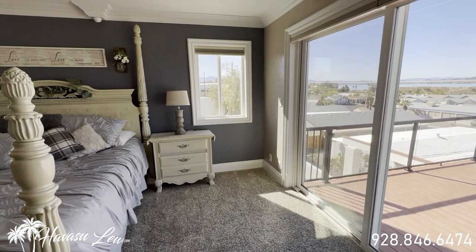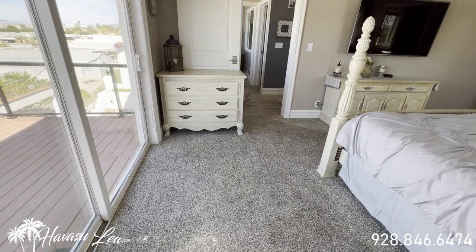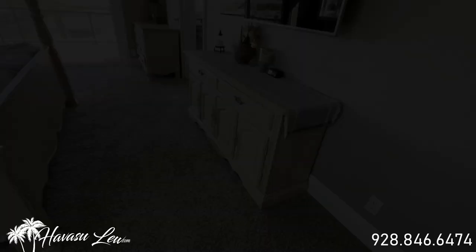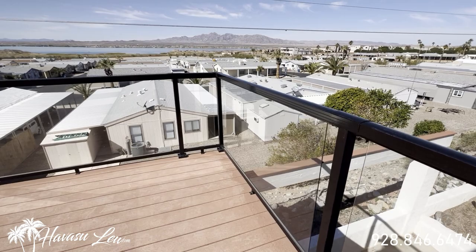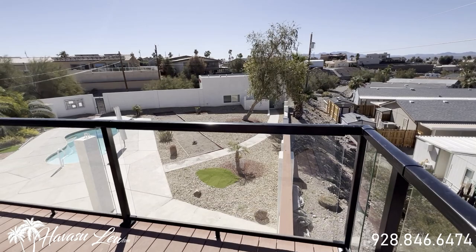It wraps around into another master suite in a jack-and-jill setup — this one's much bigger. It has a barn door slider and a big walk-in closet with dual sliding glass doors. Looks like they did all the windows in the house with new vinyl windows during the remodel. There's a wide slider out of this master with killer lake views, and a cool view deck out here with glass walls. The views are just phenomenal down to the casita, pool area, and backyard.